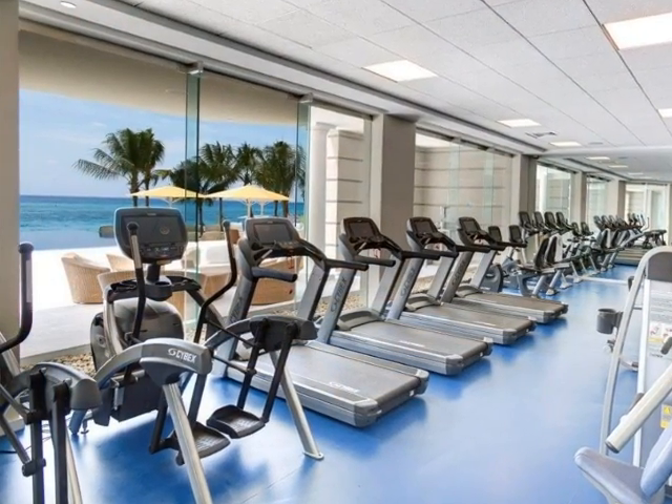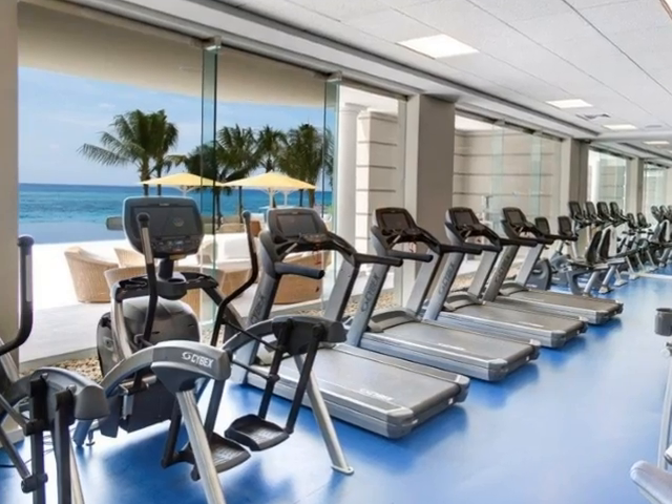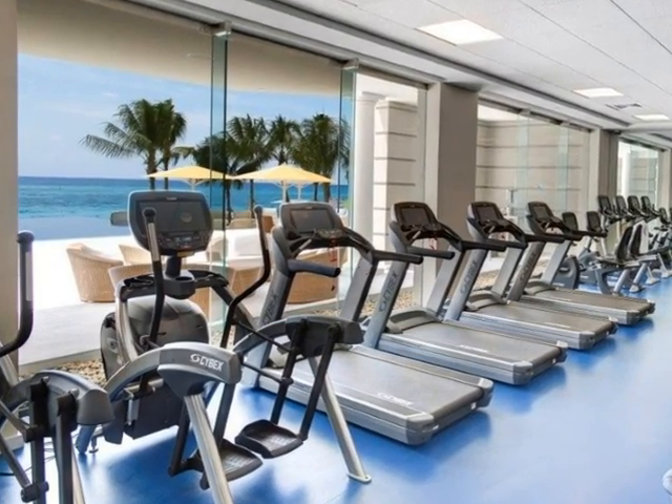The gym has top-of-the-line equipment. You can enjoy the Caribbean Sea while working out, or you can lower the privacy blinds if you prefer.